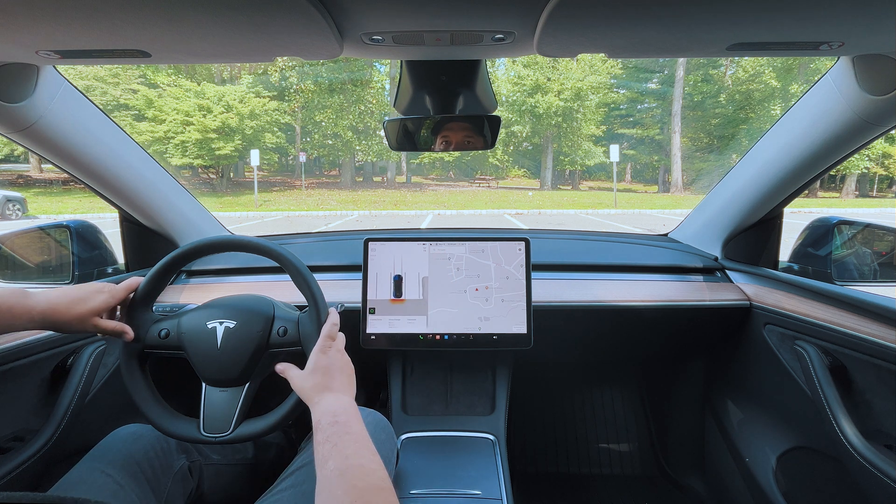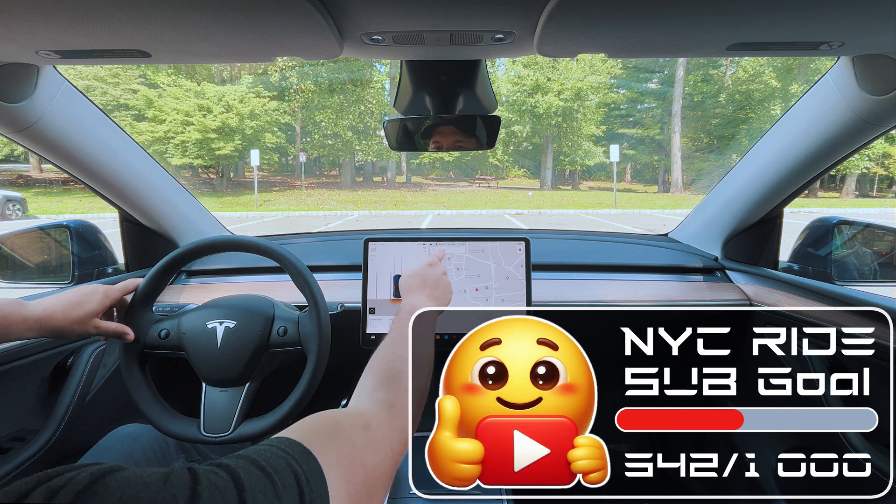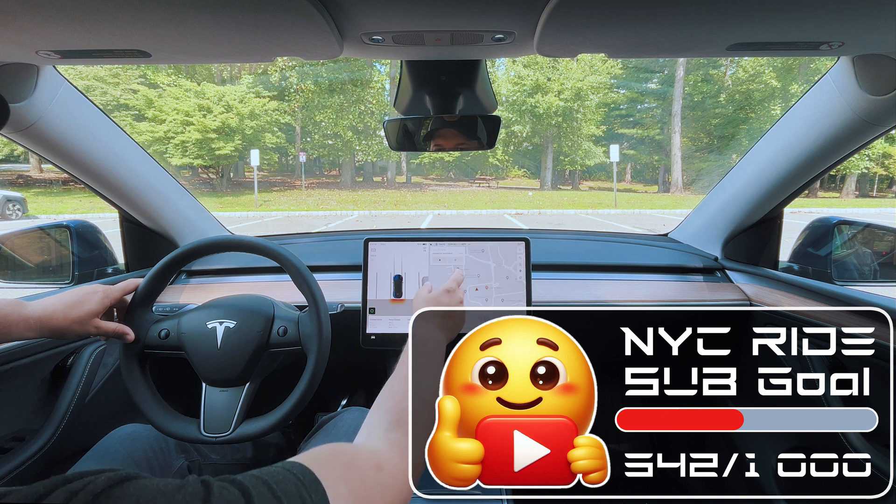Hey guys, welcome back to another ride. We're just going to grab some lunch — let's go.